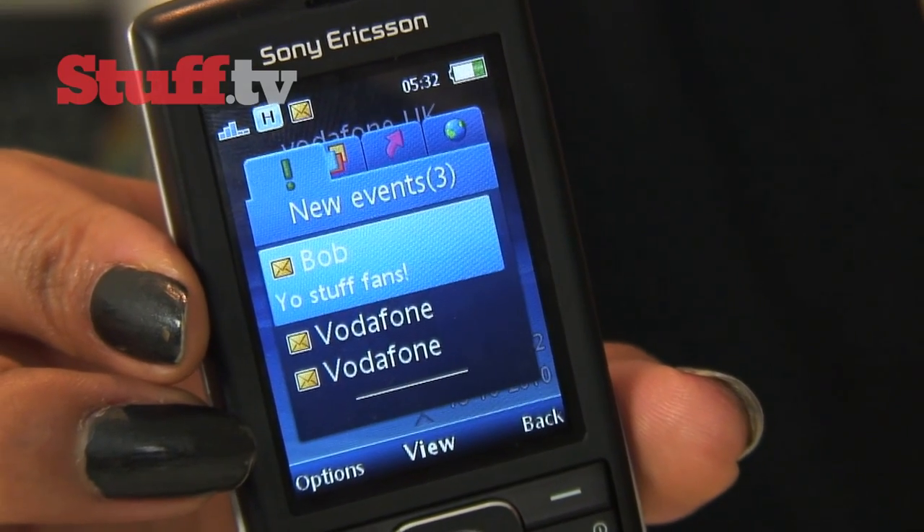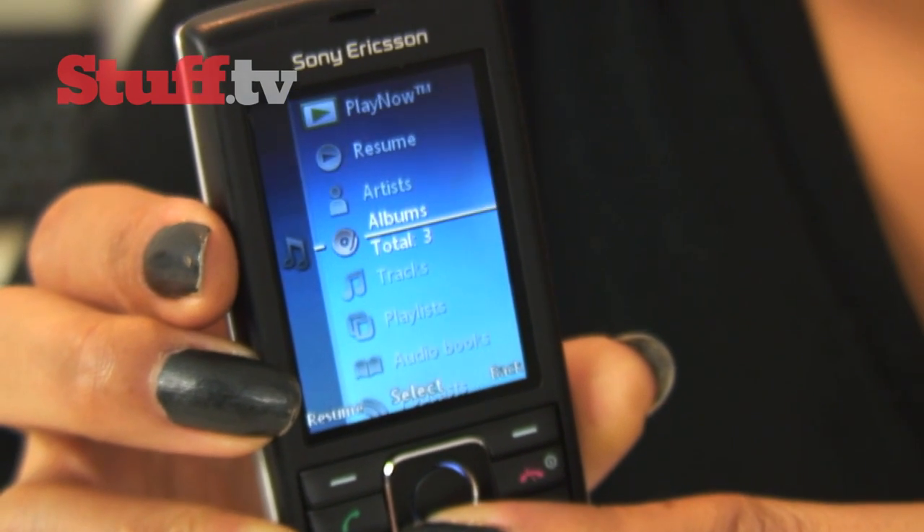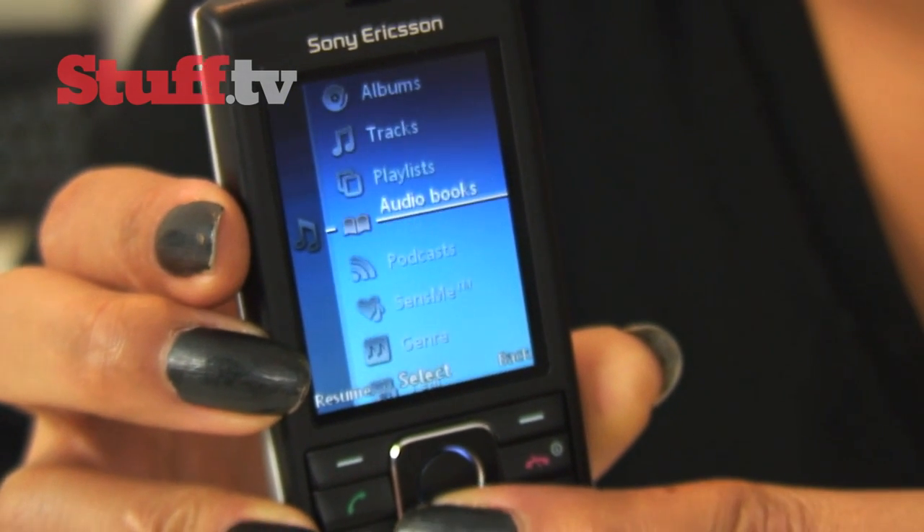You'll also find Sony Ericsson's Walkman-based media player, which offers a good range of options and customisation for a phone of this level.